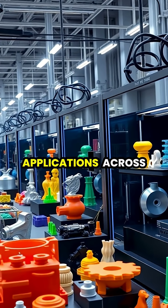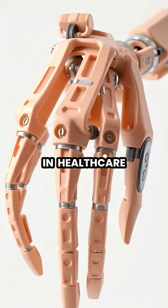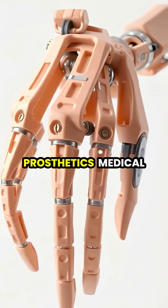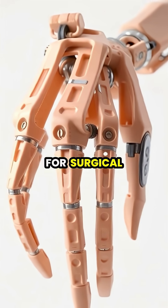In healthcare, it's revolutionizing the production of custom prosthetics, medical implants, and anatomical models for surgical planning.